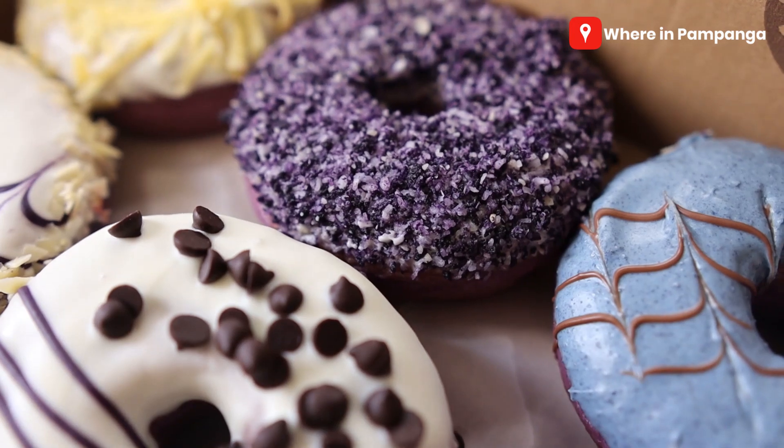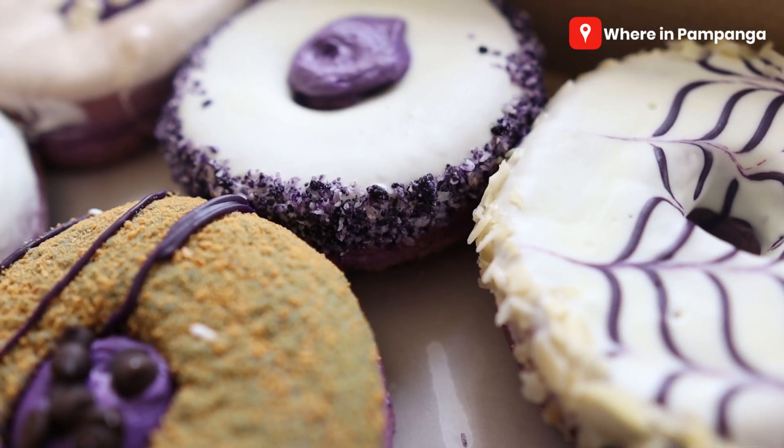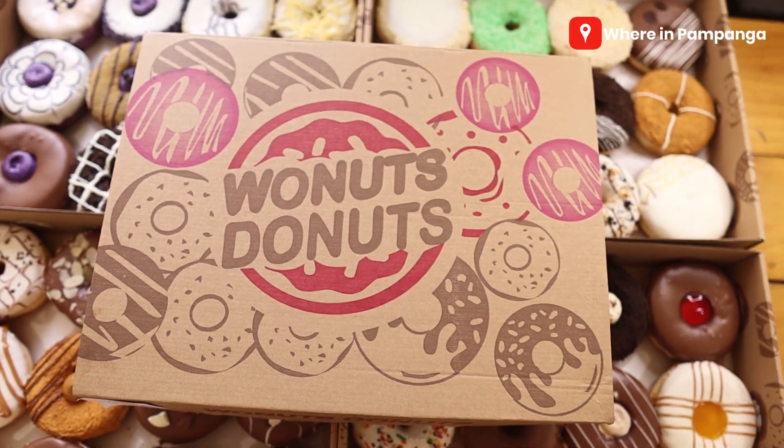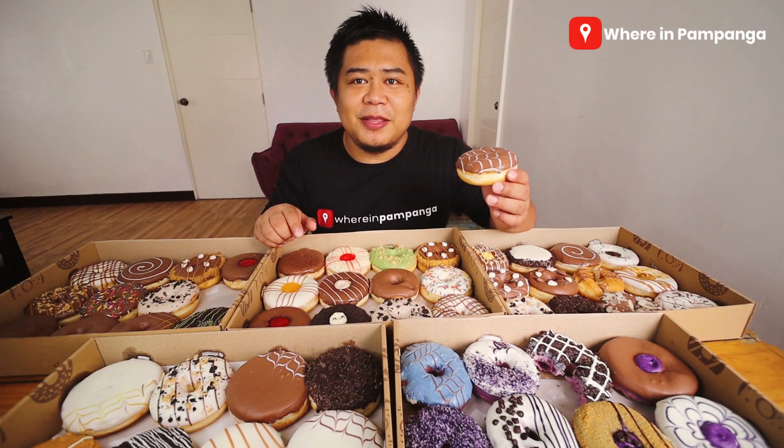If you liked the food you saw in this video — and I'm sure you did — please give it a thumbs up and share it with your friends. What a great way to enjoy time with your family with these amazing premium donuts at a very affordable price. Thank you so much for watching, we are WEAR in Pampanga, and I hope to see you in the next video.